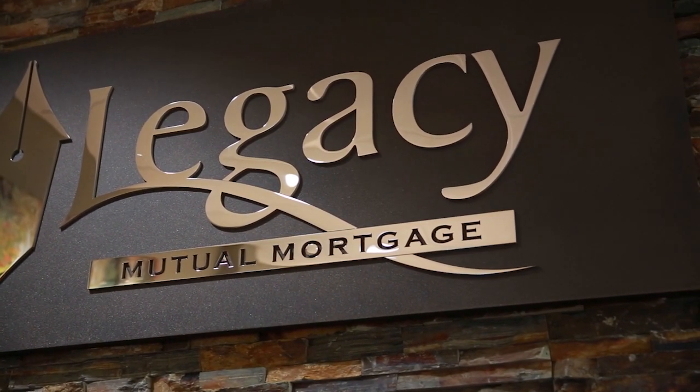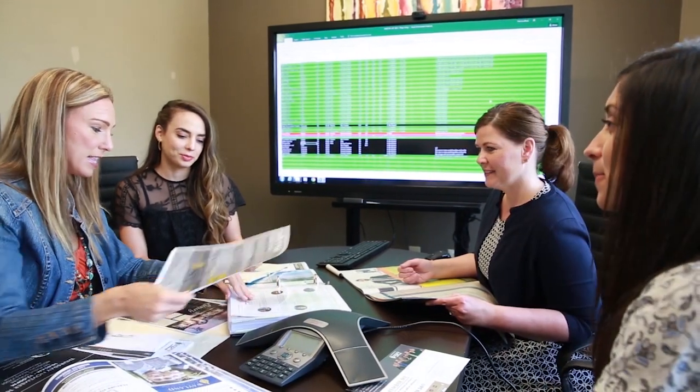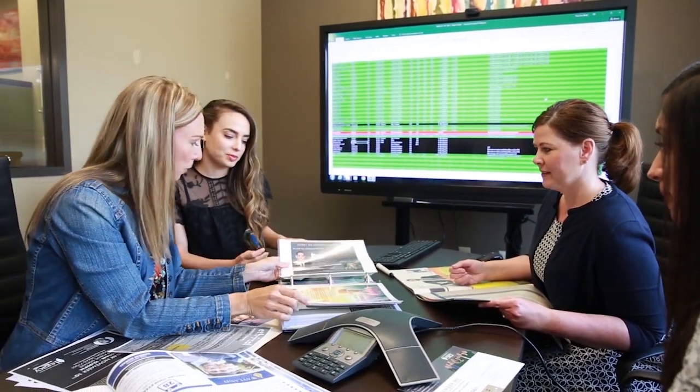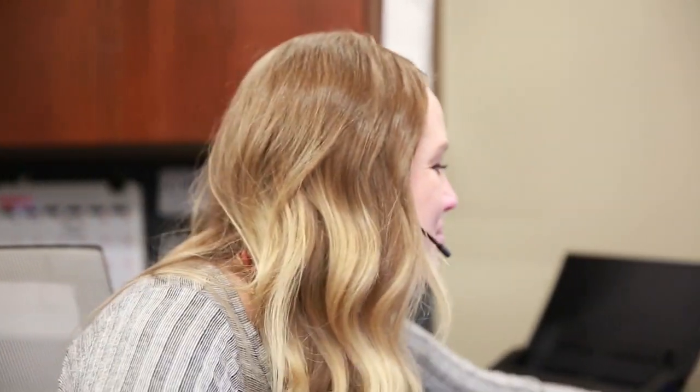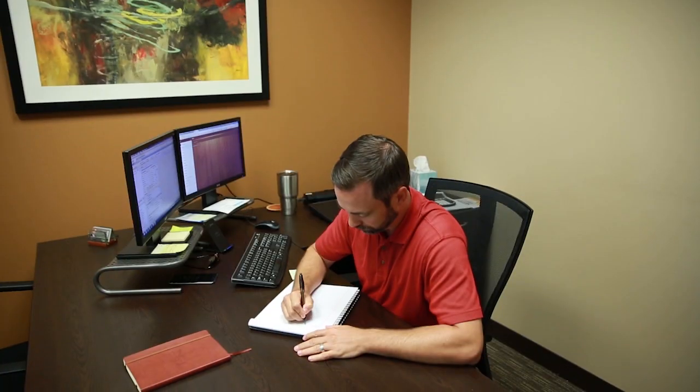In our industry as a whole, there are so many people on a daily basis that don't do what they say they're going to do. Part of the whole premise of us starting Legacy Mutual Mortgage was that we could deliver what we said we were going to deliver — a home loan on time, promised terms, updated communication, and a trusted resource to the home building and real estate community. The reason we are as successful as we are is because we do what we say we're going to do.